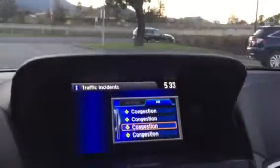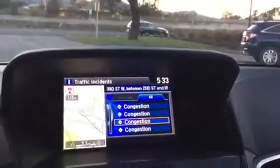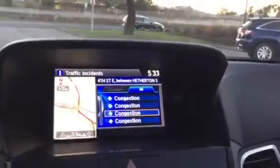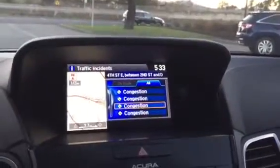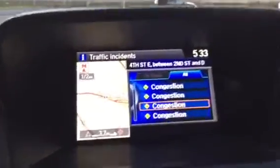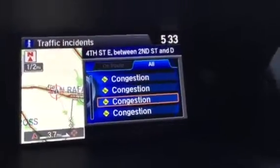You'll see that there's congestion for whatever reason. You'll see if there's any roads that are blocked. You'll see any construction. You'll even see if there are any accidents, and all of that will be illustrated with a special icon on the display that indicates what it is and where it's at if you simply hit the enter button.